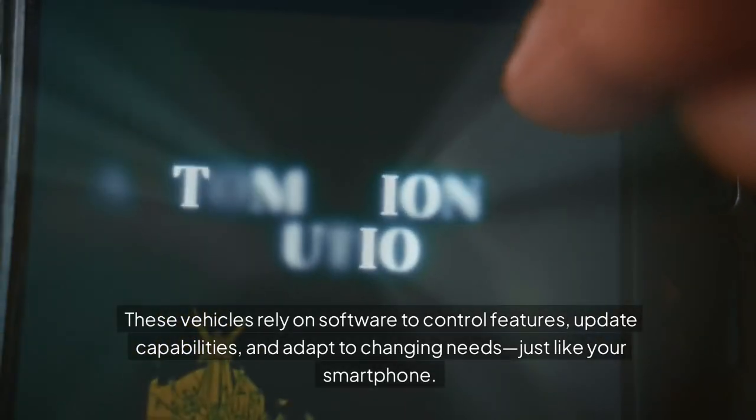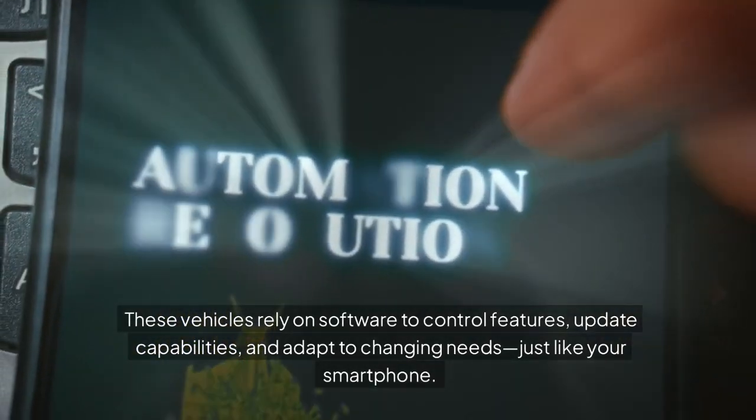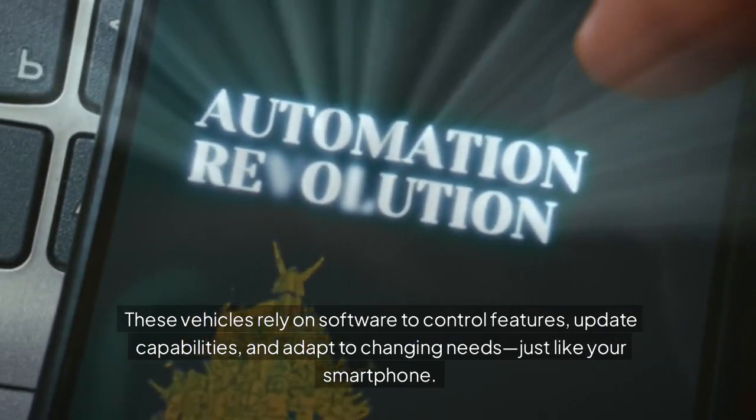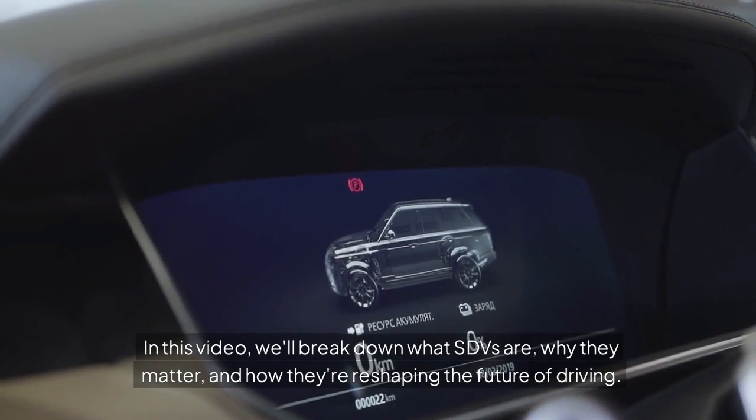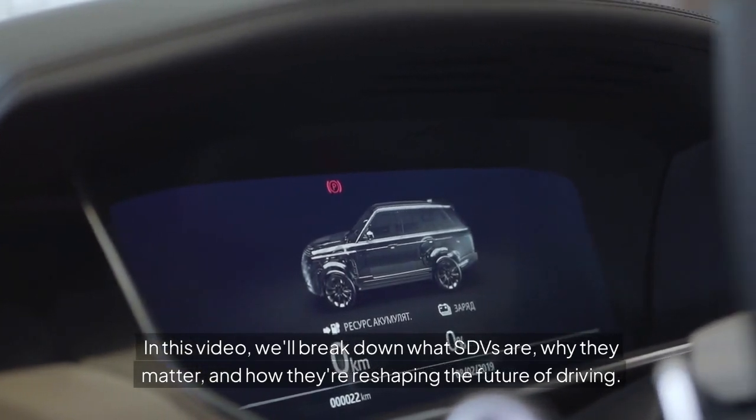These vehicles rely on software to control features, update capabilities, and adapt to changing needs, just like your smartphone. In this video, we'll break down what SDVs are, why they matter, and how they're reshaping the future of driving.